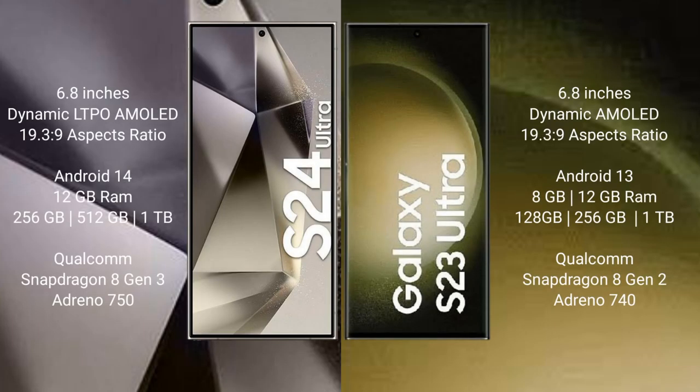Samsung Galaxy S24 Ultra comes with a 6.8-inch Dynamic LTPO AMOLED display and an aspect ratio of 19.3:9. Samsung Galaxy S23 Ultra comes with a 6.8-inch Dynamic AMOLED display and an aspect ratio of 19.3:9.